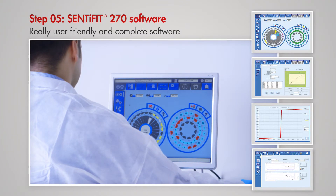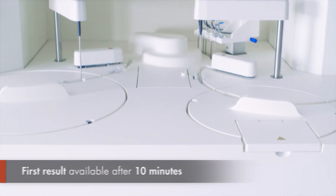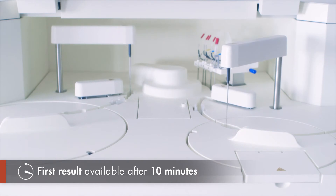Really user-friendly and complete software. First result available after 10 minutes.